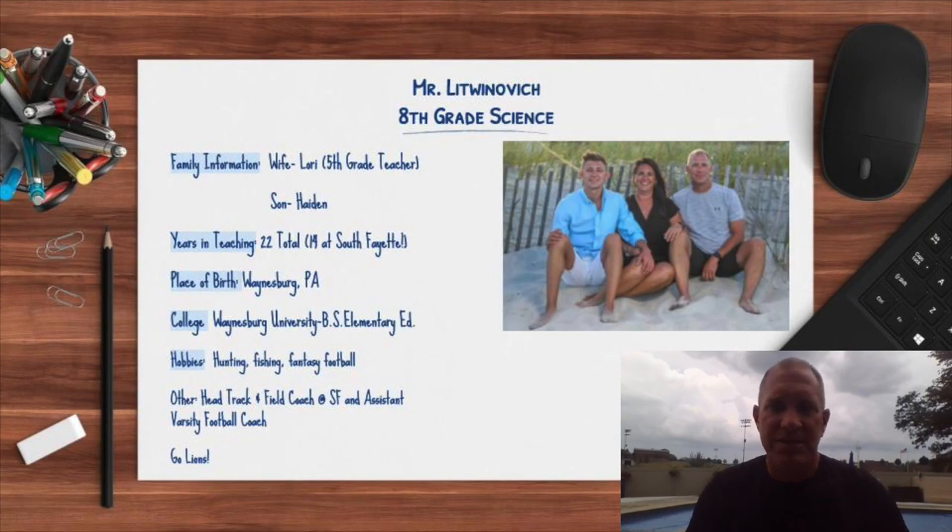Hello everybody. I'd like to introduce myself — my name is Scott Lewinovich. I'm one of the eighth grade science teachers at South Fayette Middle School. I'd like to welcome any of my students and their families to eighth grade. I look forward to working with all of you in what's going to certainly be a challenging year, but nonetheless will definitely be a successful year. The eighth grade team is full of vibrant and energetic teachers who put a lot of time in and take their jobs very seriously.